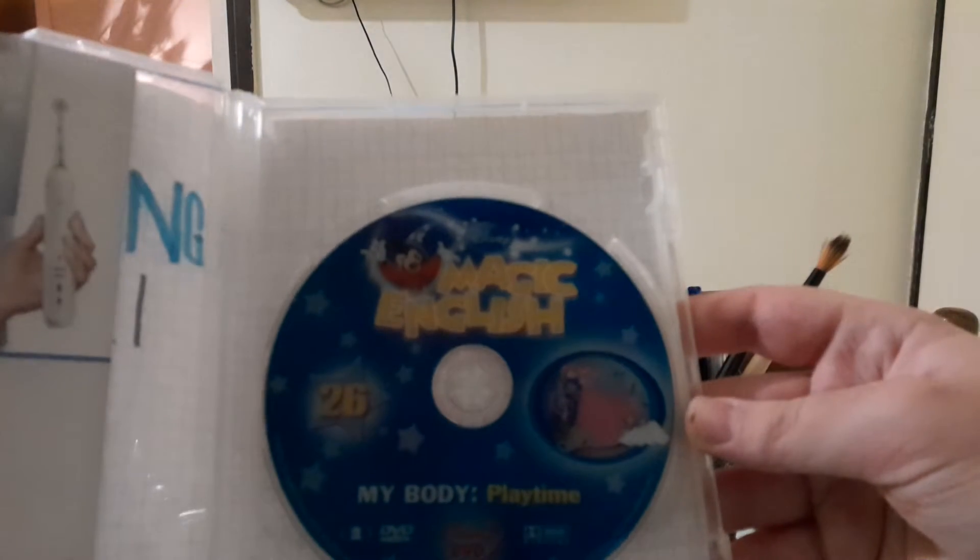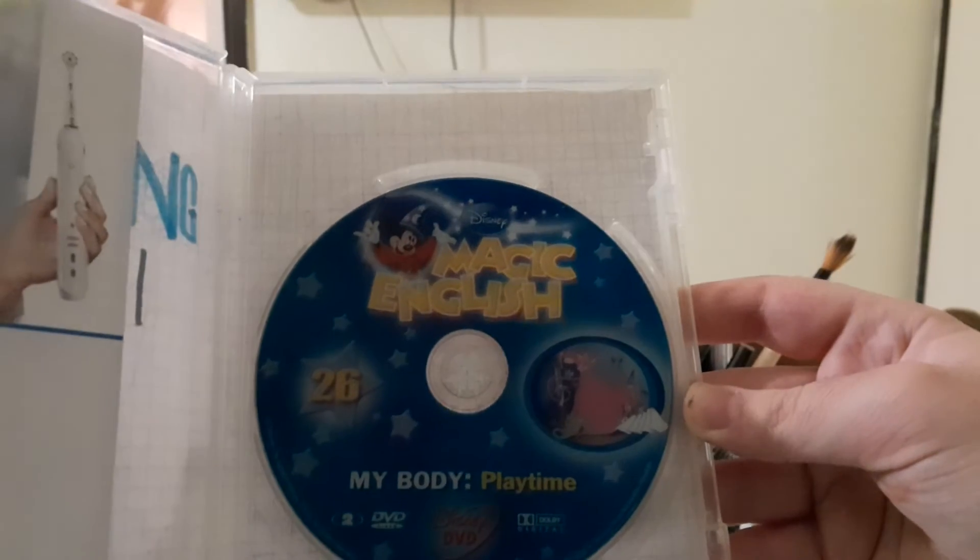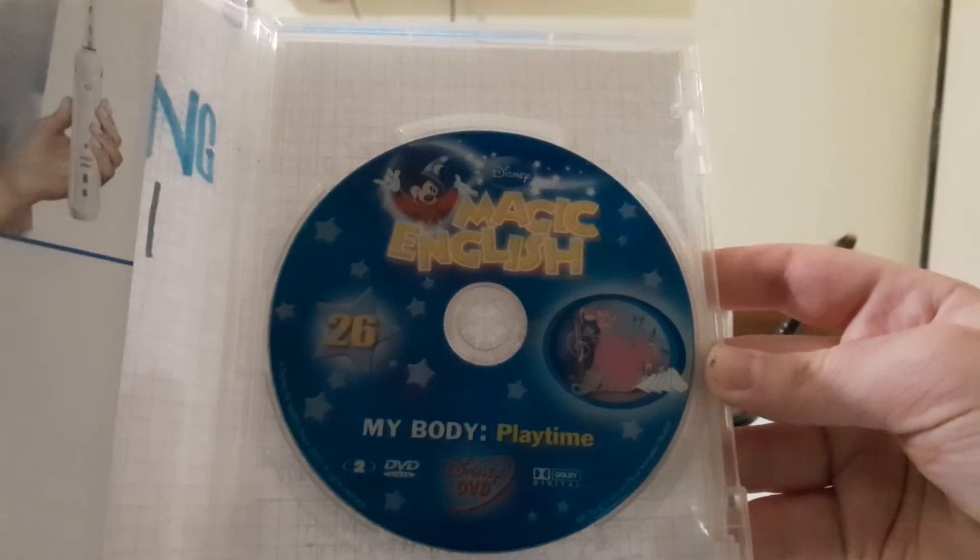And here's the Blu-ray disc for The Little Mermaid. This DVD release for The Little Mermaid is a great classic indeed.